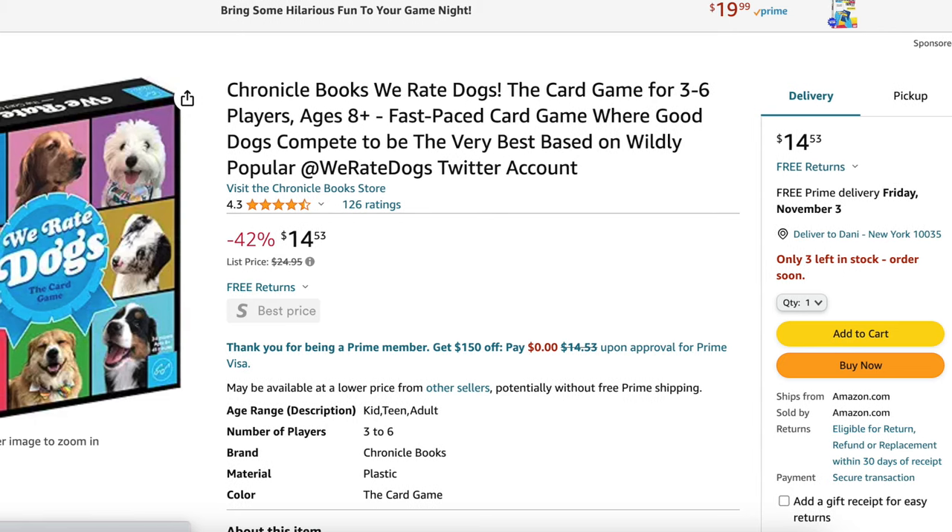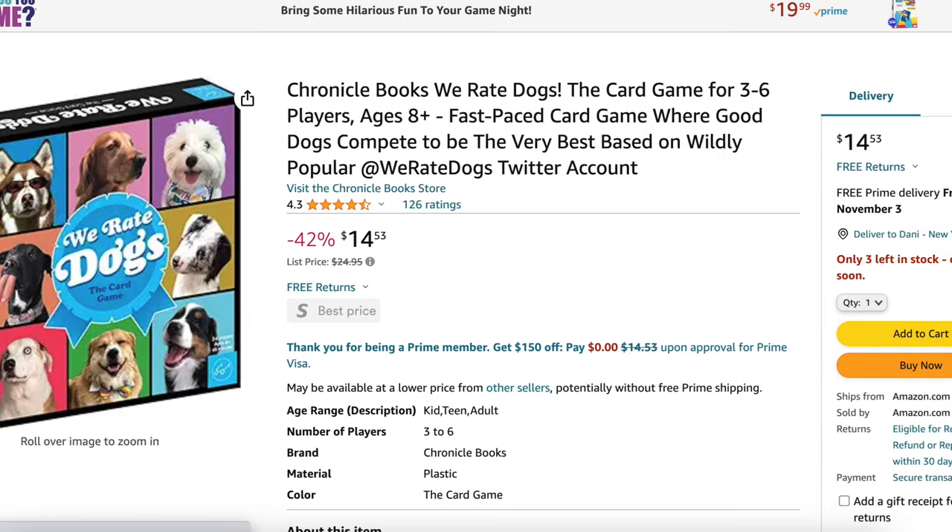It's a game called We Rate Dogs. If you're a dog fan, check this one out — it's so funny and silly. It's basically based around a dog show, and the dog show features rescued dogs. It ended up being quite competitive and a little more strategic than any of us expected.